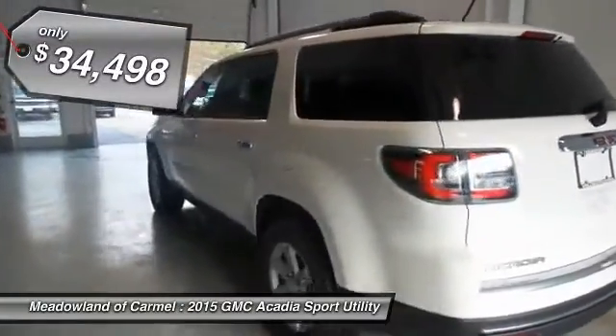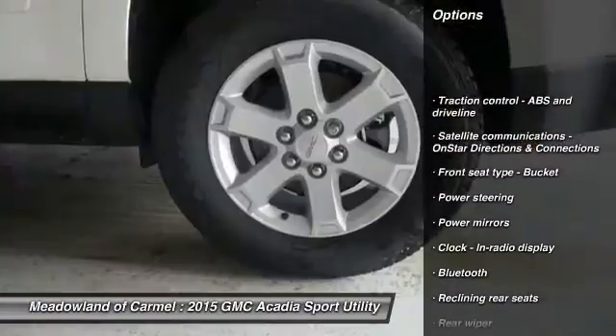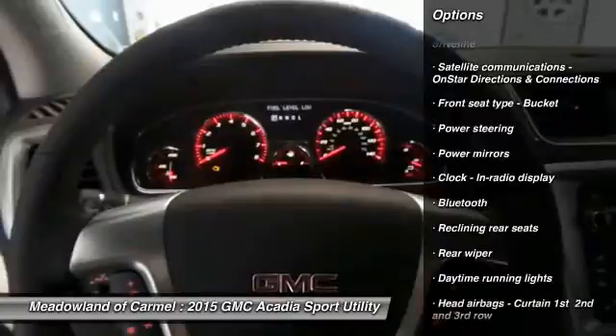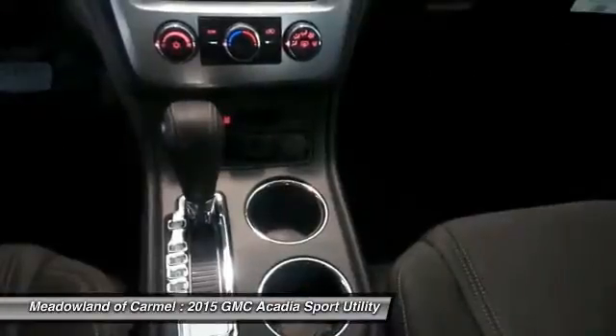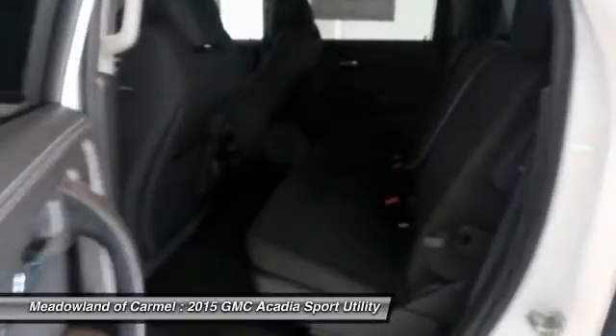Here are some of this vehicle's great options: traction control, automatic transmission, front air conditioning, power steering, front wheel drive, cruise control, Bluetooth, compass, passenger airbag, and trip computer.